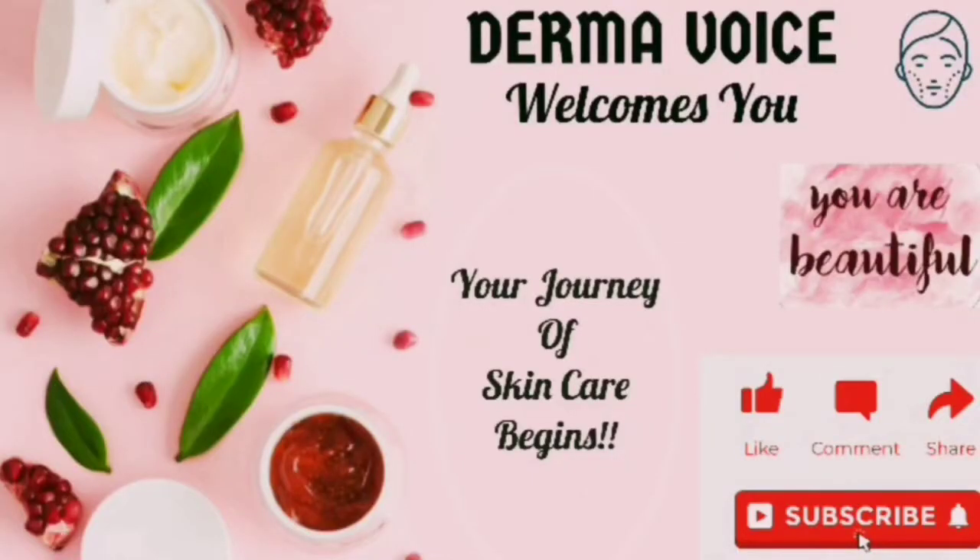Welcome to my channel Derma Wise. Before we get into the video, make sure to press the subscribe button and bell icon next to it so that you will get a notification whenever I upload new videos.